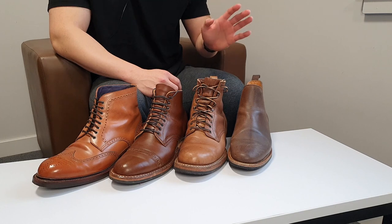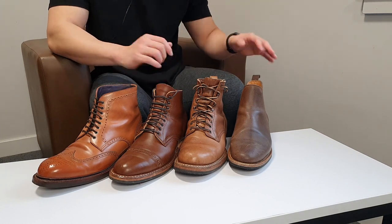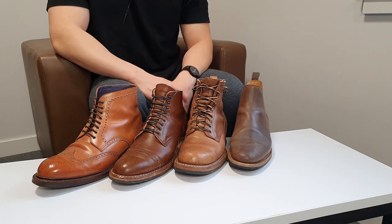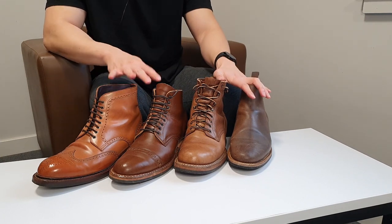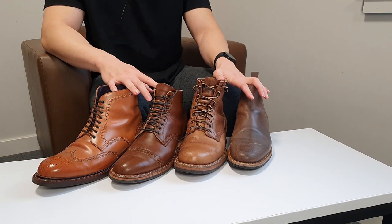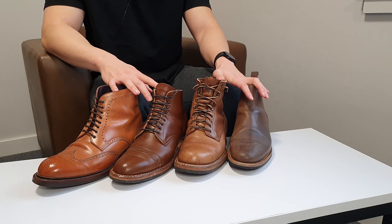Today I have brought out their top four leathers that I like from among my shoes made with Horween leather. I want to go through them one by one, do a bit of a close-up, and tell you guys how I take care of each one.